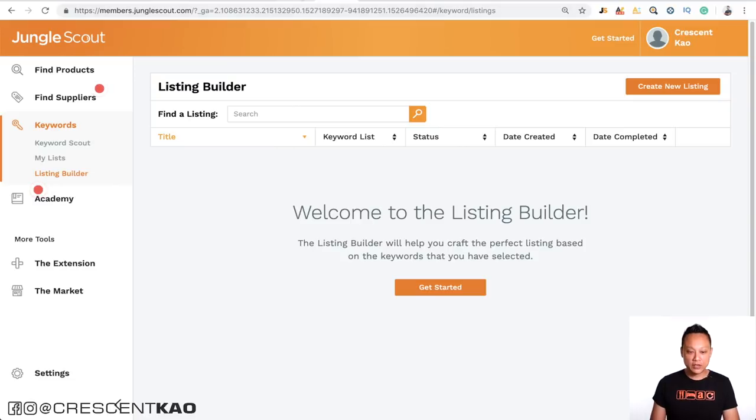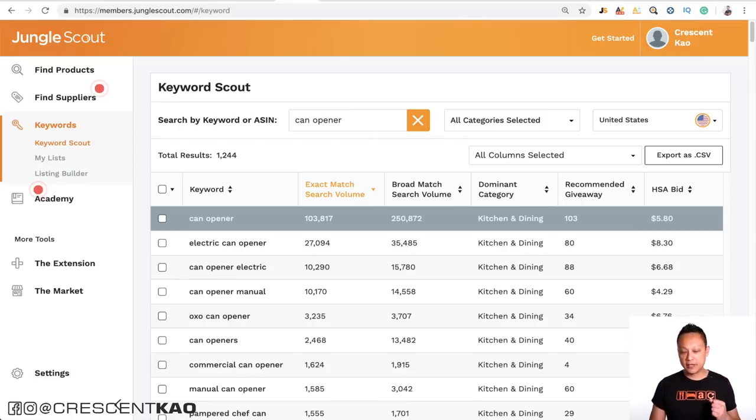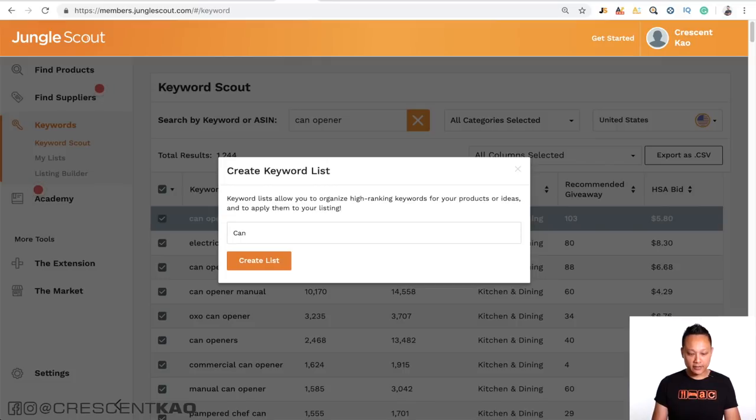If you're looking for more detailed instruction on this process, I'll leave a link in the video description. As you can see, using this process to build an optimized listing is rather tedious, time consuming, and not very efficient — it's difficult to keep track of which keywords you've already used. Jungle Scout has a tool called Listing Builder that makes this process far easier and more efficient, and it's also included with the web app. All you need to do is create the keyword list from Keyword Scout, type in can opener, and it generates the keyword list.